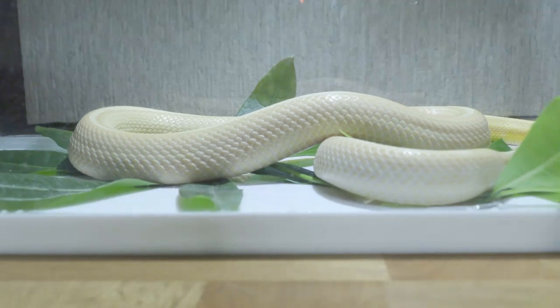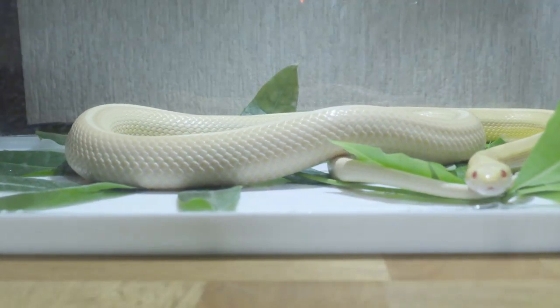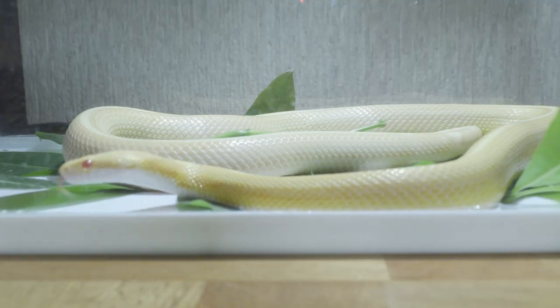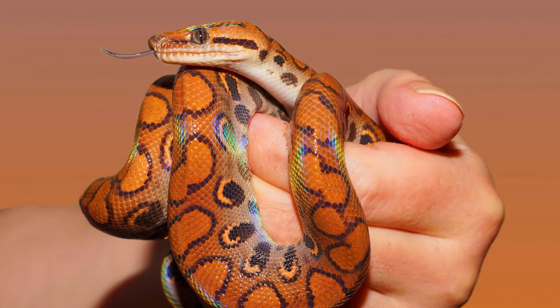Since the late 1970s, invasive Burmese pythons have been wreaking havoc on southwest Florida, consuming native species and harming the area's biodiversity. With no natural predators to keep the population in check and plenty of creatures to feast upon, the pythons are getting bigger and more numerous. Biologists say they have captured the heaviest snake ever found in Florida — a 215-pound, 18-foot-long Burmese python that had likely eaten an entire adult white-tailed deer for her last meal.